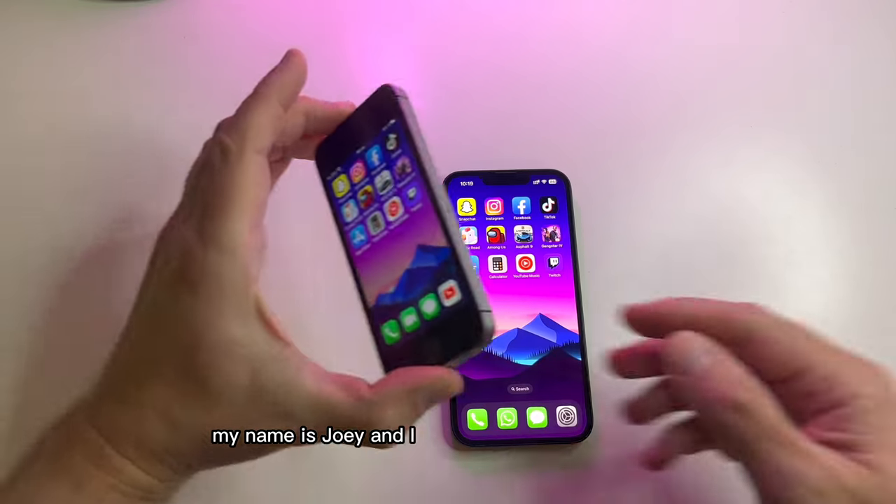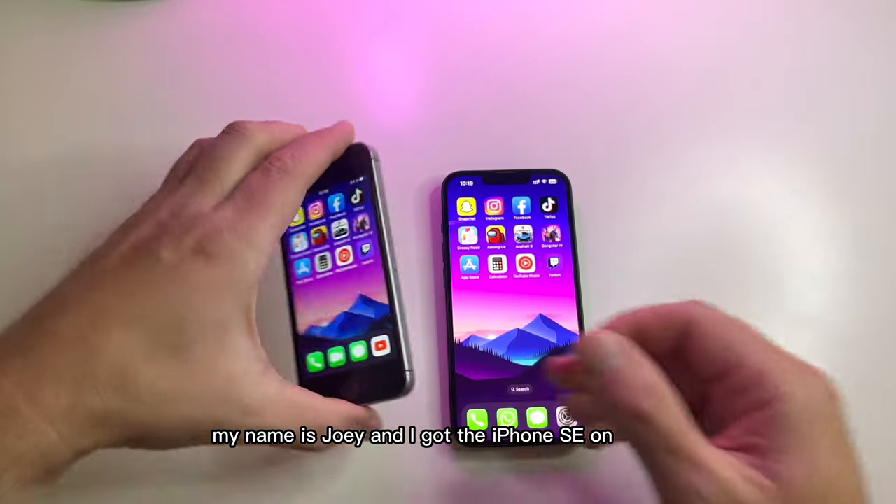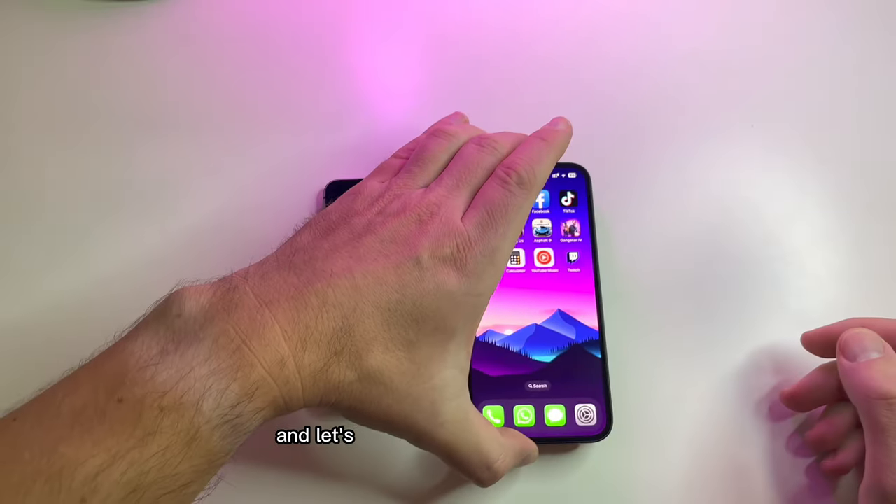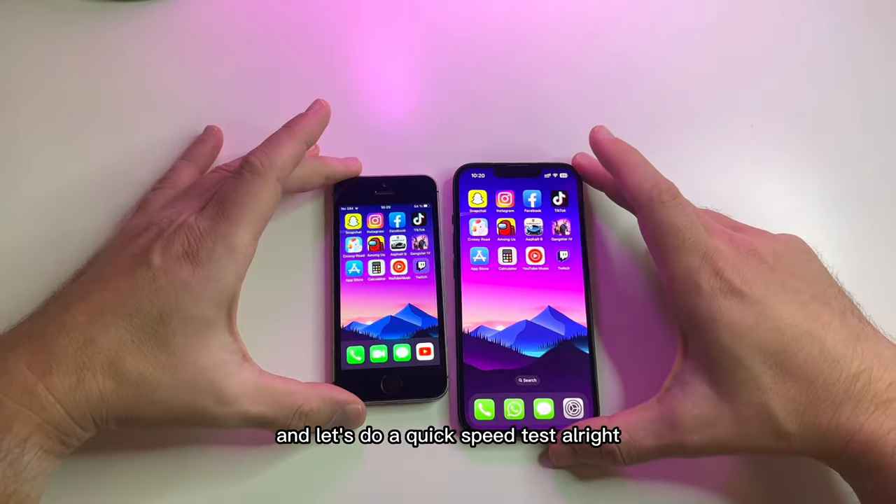What is up guys, my name is Joey. I got the iPhone SE on the left and the iPhone 14 on the right, and let's do a quick speed test.